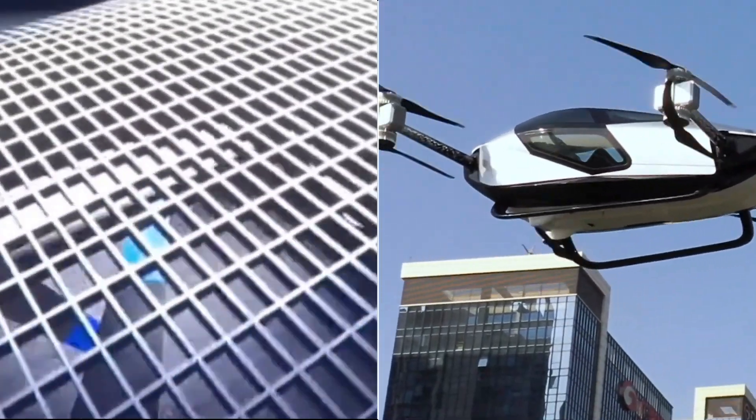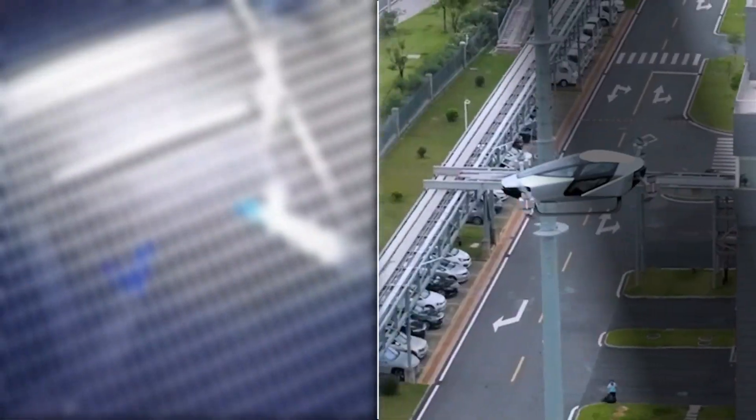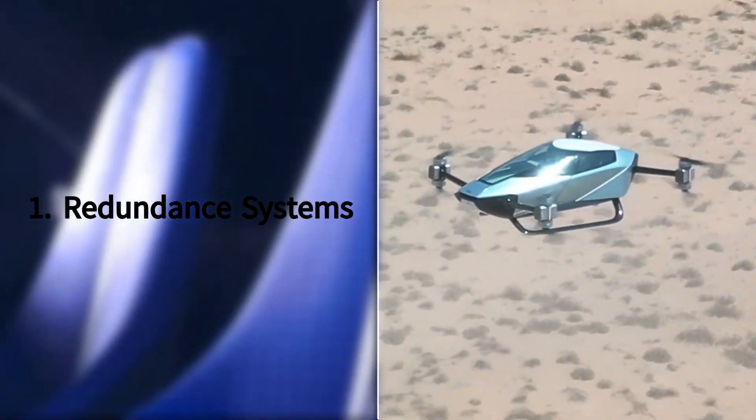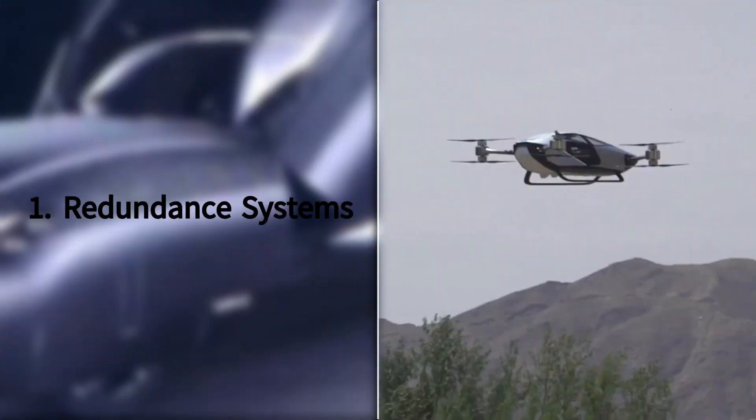On the other hand, the XPeng X2 prioritizes safety with redundant systems to ensure continued functionality in case of technical failures.